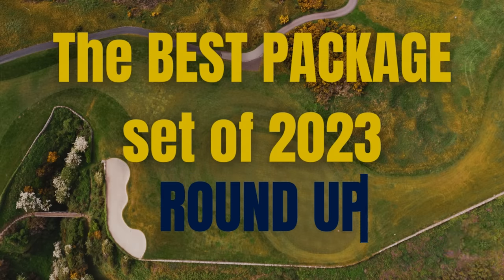Welcome to a brand new video. This is going to be a mega video today. We're going to go through the top five package sets of 2023. Golf Monthly have published an article on what they believe are the best package sets of 2023, and there are a surprising few in this list — and a few things that I think might be missing.